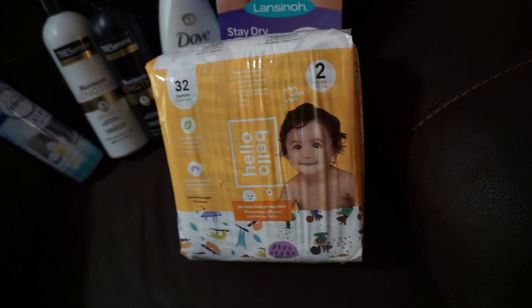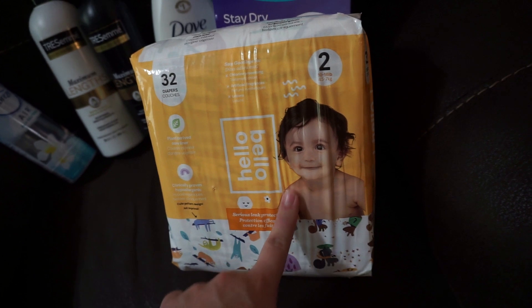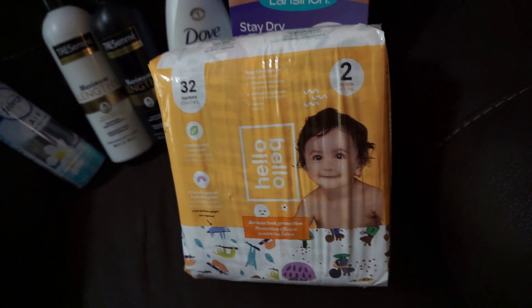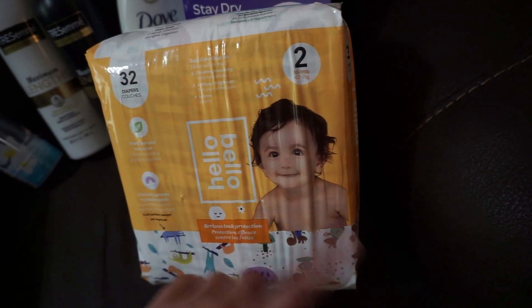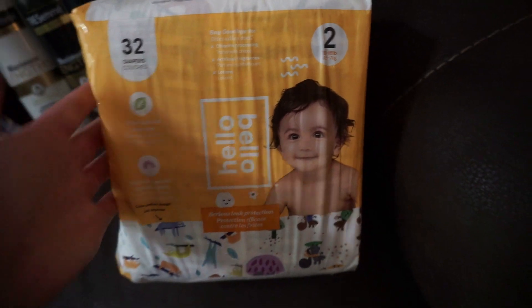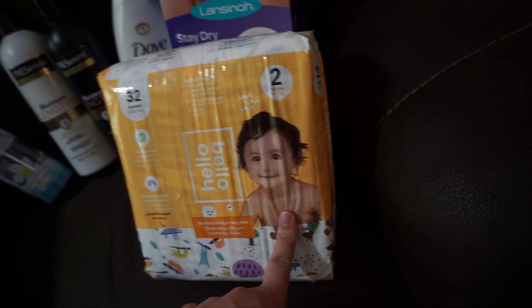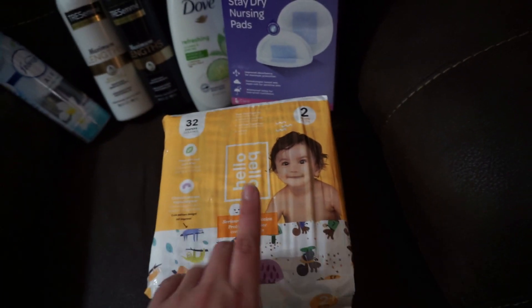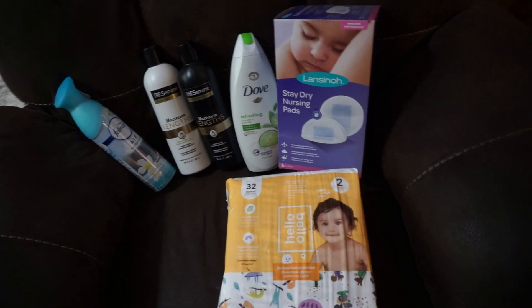I was only able to exchange one out of three bags of newborn diapers, which was unfortunate. I'm stuck with two bags of newborn diapers I can't seem to get rid of. But I got Miles size two — we've never tried Hello Bello diapers before so this is the perfect time. They're actually about a dollar cheaper than the Pampers I exchanged for, and the price overall isn't bad at all, so if I like them I might just keep buying this brand.